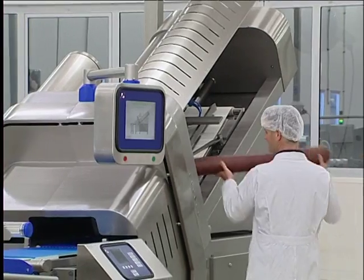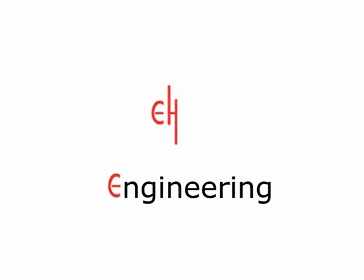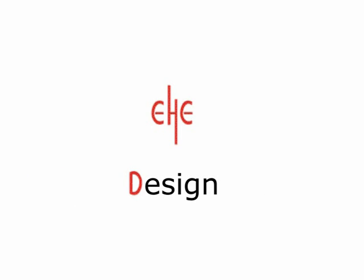E-Hedge sets the standards for hygiene in the industry and moves them forward. E-Hedge is therefore the key to safe food production now and in the future.